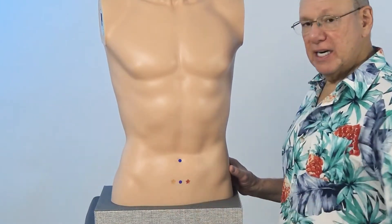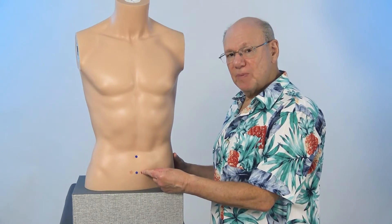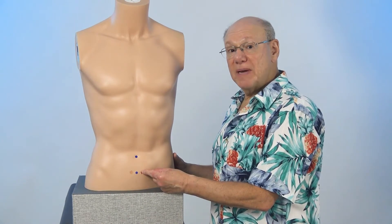Here and here. Push in to find a point that is sensitive, sore, tender, or painful. That is the irregular menstruation miracle point.